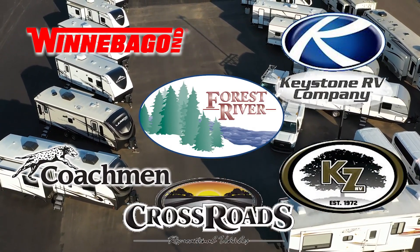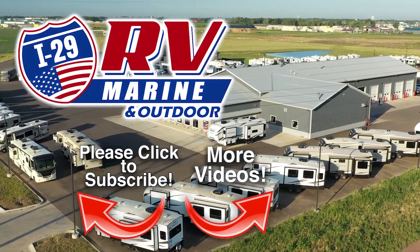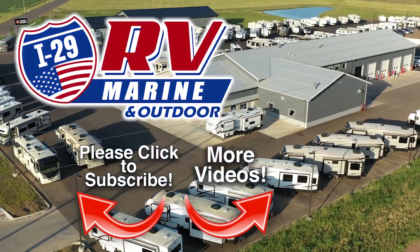And more. Be sure to subscribe to our channel to see the latest videos. We are constantly adding new inventory. Discover how you and your family can start experiencing the RV lifestyle today at I-29 RV Marine and Outdoor.